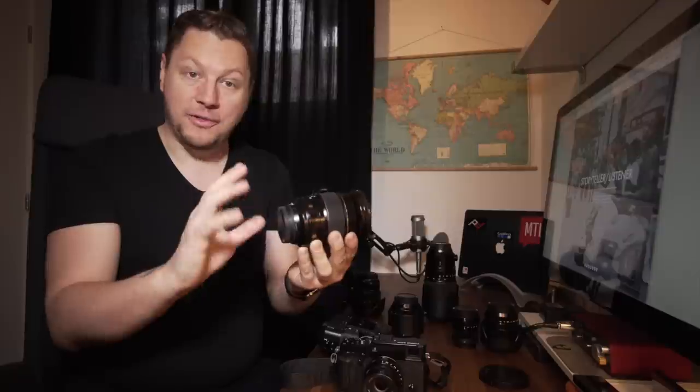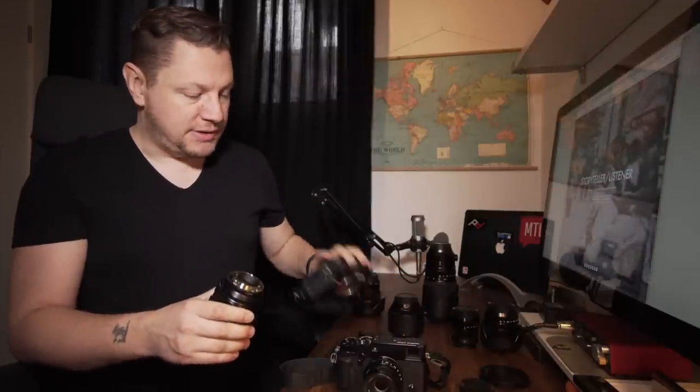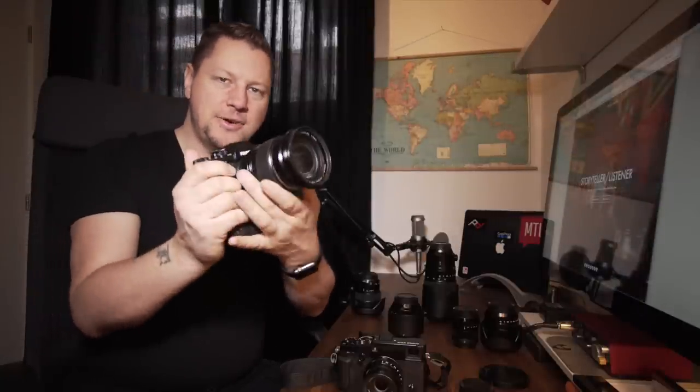It goes to f/2.8 all the way through and has very good build quality. I'm not worried when I bring this on shoots — I'm not worried about breaking it because it's built like a tank. And when you mount it on the X-T2, your kit becomes really balanced when you look at the size and weight — it just feels right in the hand. Going from 16mm wide to 55mm gives you a nice focal length for portraits, and f/2.8 all the way through makes it very useful in low-light situations. This is my go-to lens for the X-T2.